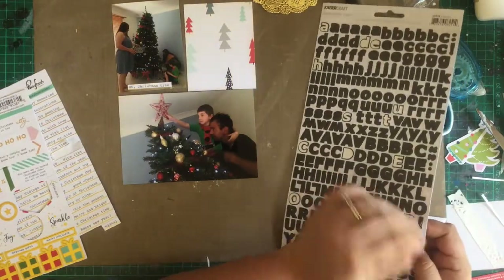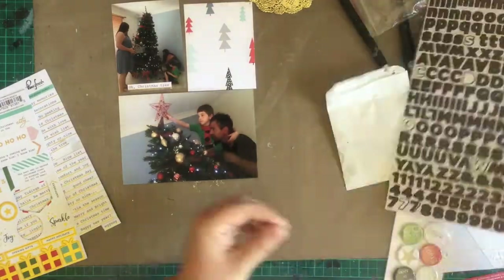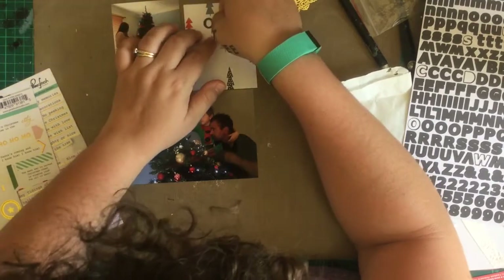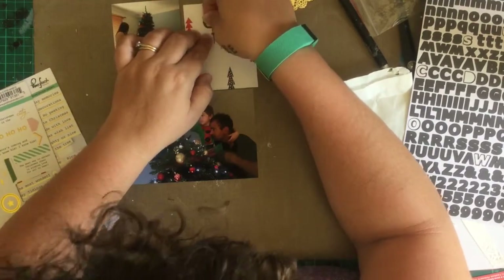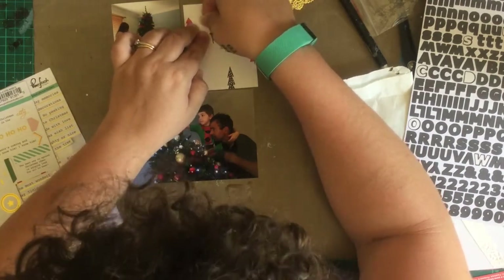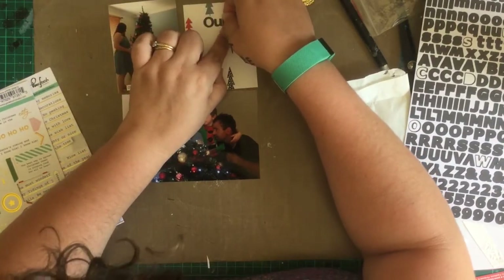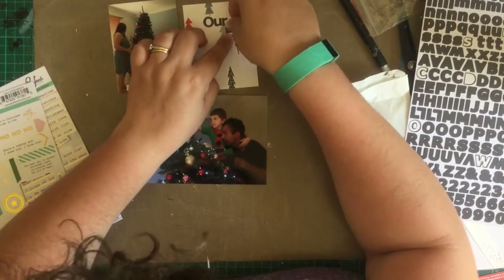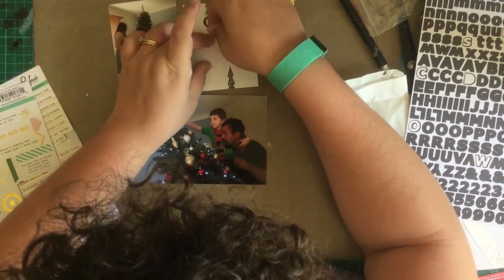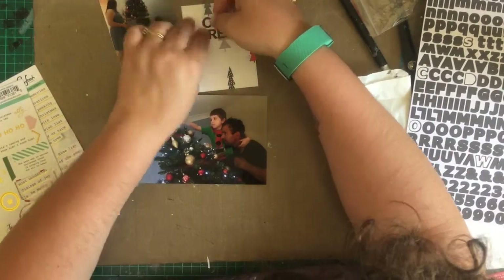On this spread I've used only my December Daily Kitaholic Kits kit — that's a mouthful. It's the December Daily Kit from Kitaholic Kits, the kit club, the Australian kit club that I am on the design team for. I was doing this as a DT piece but it didn't end up being used. We didn't really focus a lot on the December Daily Kit, but I did use nothing but all the supplies from my kit, which makes it pretty cool and a good way to see exactly what's in the kits and how I use them.